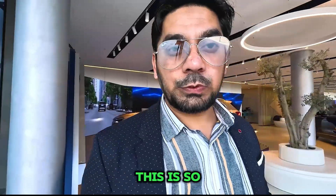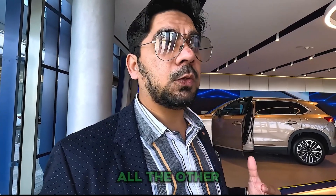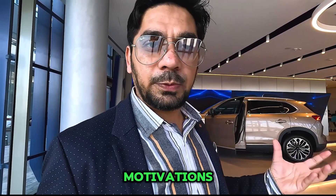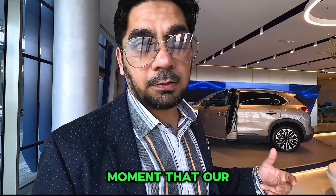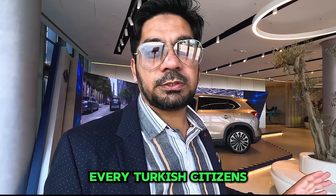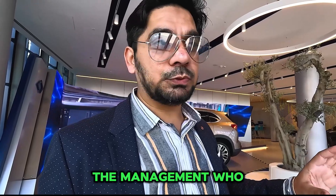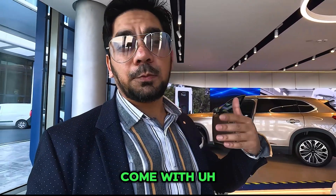I captured everything I could from the TOGG BEV vehicle and it was such an amazing experience. They let me in and I loved seeing this vehicle. I wish I could see it in my country as well, and I hope Pakistan's decision-makers take inspiration and build something for our country. I congratulate every Turkish citizen — they have built something beautiful. Good luck to the Turkish people, all the investors, and all the management who were part of this marvelous product. Take care!